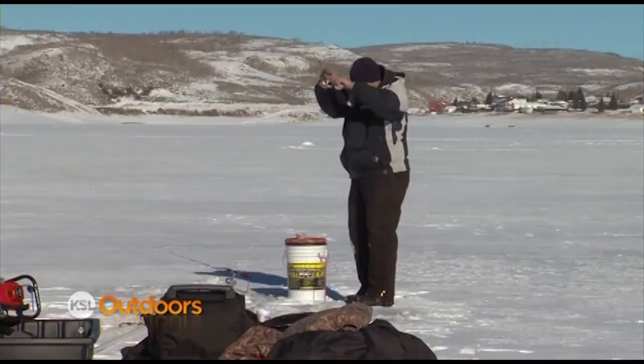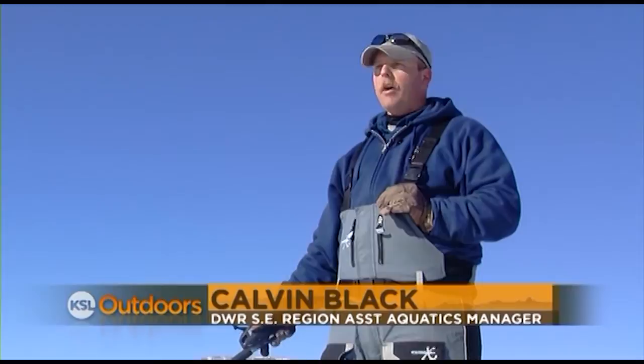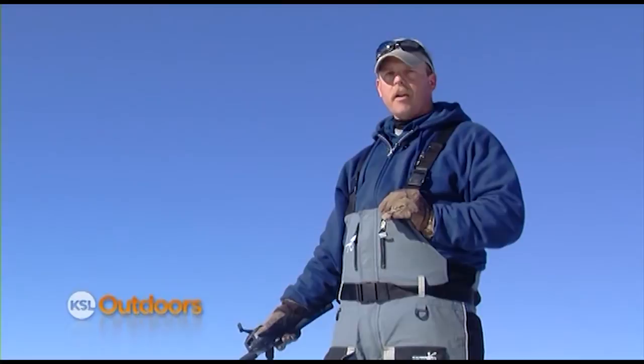Just this past month in November, we had a report of a 12, a 17, and an 18-pound tiger trout in one month — and that's just what we hear. Something's happening right now. Schofield has produced some monstrous tiger trout.